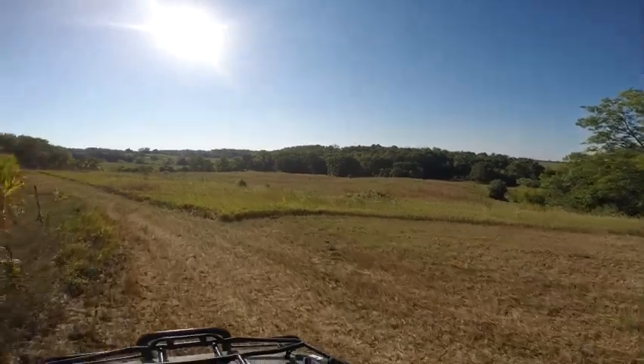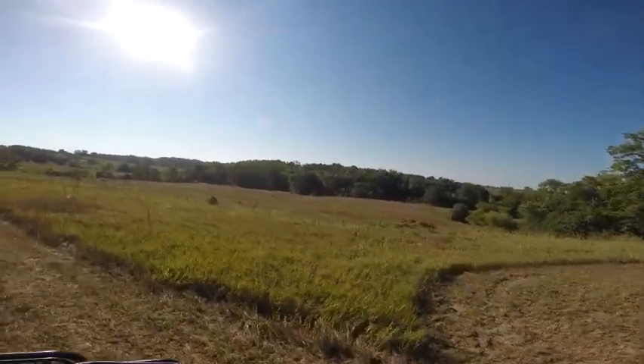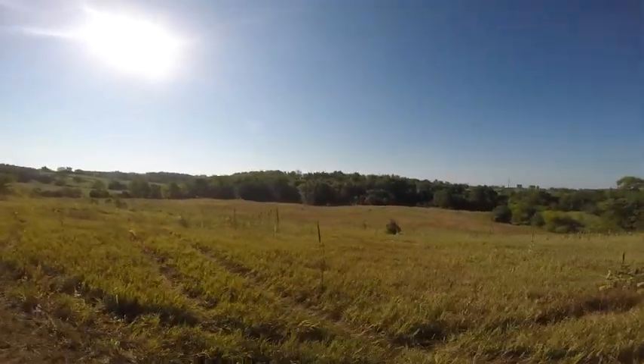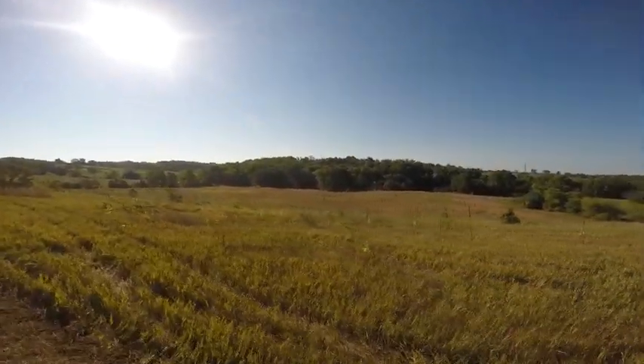Everything off to the right here is all part of the property. That telephone pole up on the top, or the power lines — those are on the property also.